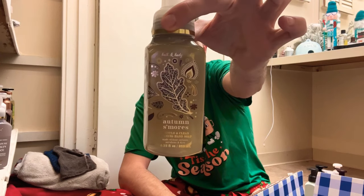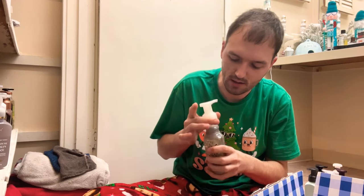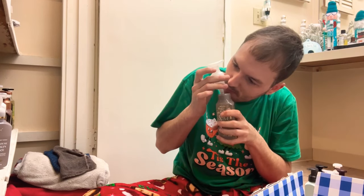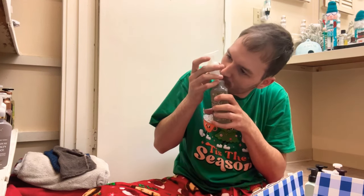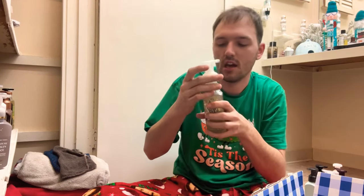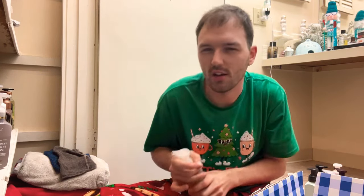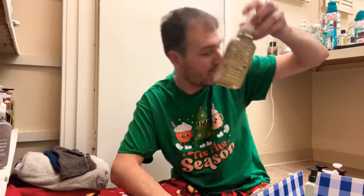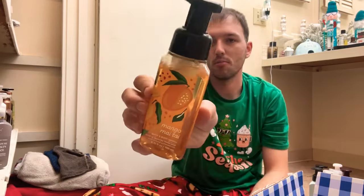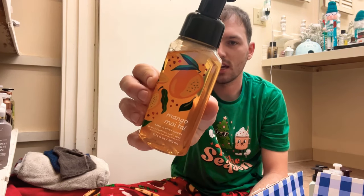Next one is Autumn S'mores — I've always wanted to try this one. It has crisp apple, gooey marshmallow, and cinnamon spice. This one is so good — I definitely get that gooey marshmallow. It's like apple, marshmallow, and cinnamon. You don't think those would mix well together, but it's actually a nice one. We will be keeping Autumn S'mores.